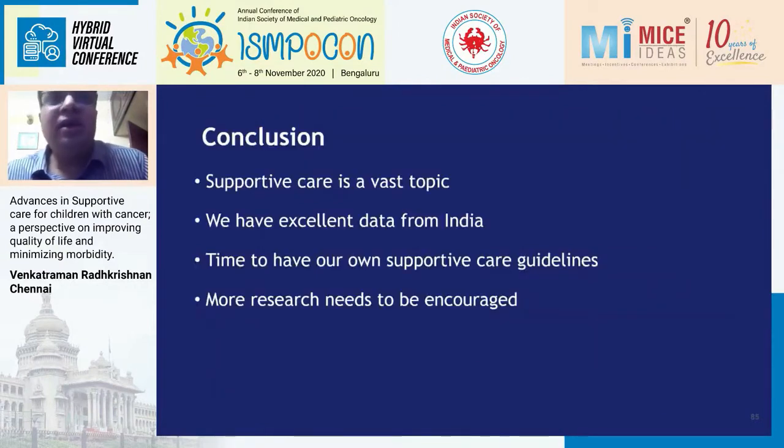To conclude: supportive care is a vast topic that touches every aspect of a child's life. We have excellent data from India — virtually 99% of all the studies I presented are from India and are path-breaking, having changed practice across the world. The time has come to start our own supportive care guidelines, just as ASCO and COG have, using INPOG randomized trial data. We need to encourage more research in supportive care, as it is much easier to conduct than drug trials with newer CAR-T therapies or antibodies.